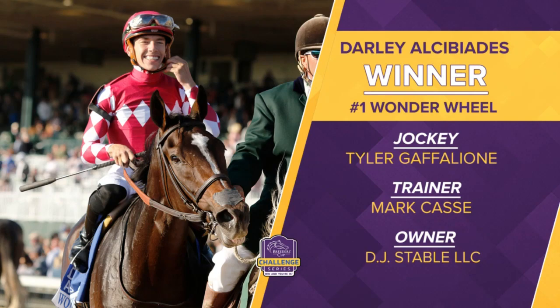Wonder Wheel punches her ticket to the NetJets Juvenile Fillies with that victory, just able to hold on under jockey Tyler Gafleon, who had a huge opening weekend at Keeneland. Mark Cassie, the winning conditioner for the DJ Stables.